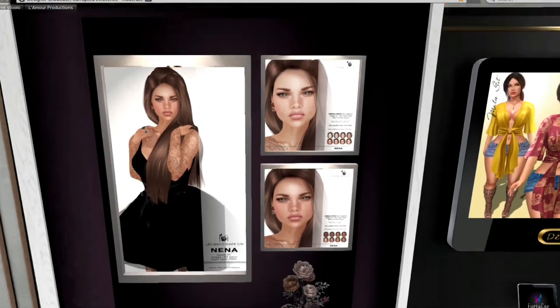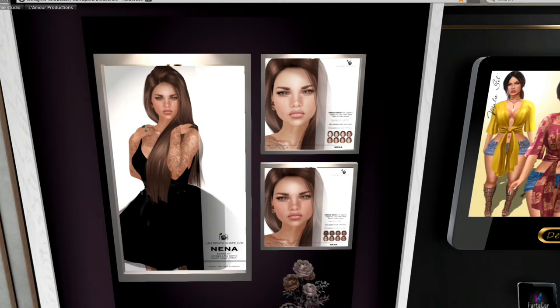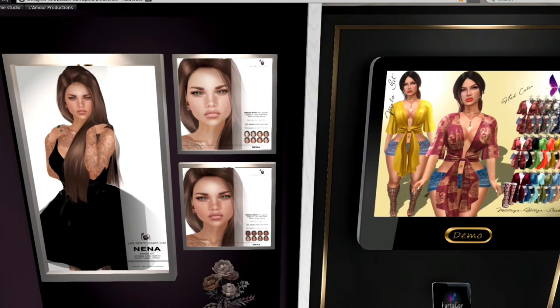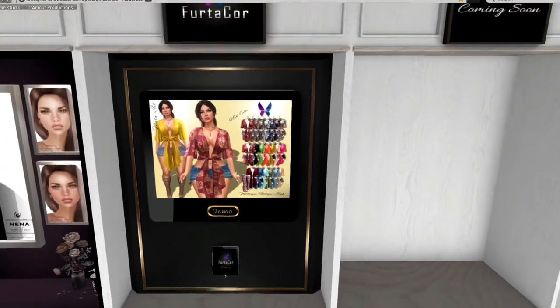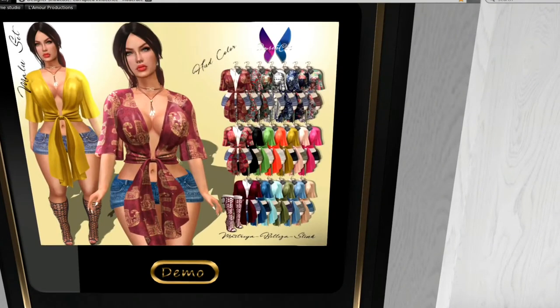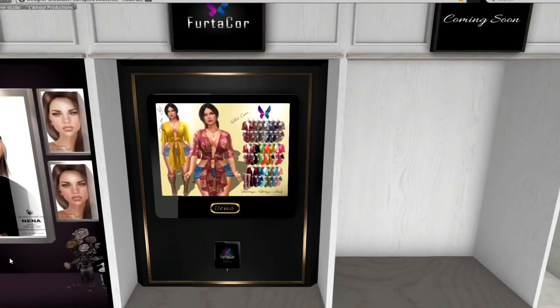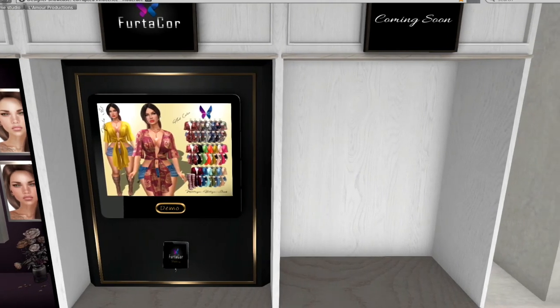This is from Seven Deadly Skins. It is a skin and also a shape. I have to say, I love this shirt — this is for decor. It's a shirt and shorts set, and it also comes with shoes, so you get the entire set, which is very nice. I'm thinking it either comes as a fat pack or it comes with a HUD, so you can literally get all of those looks.